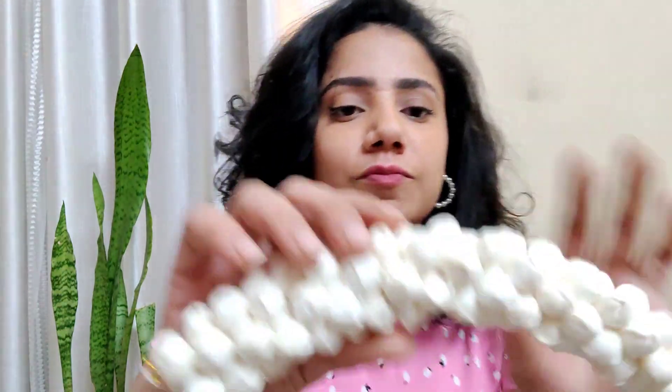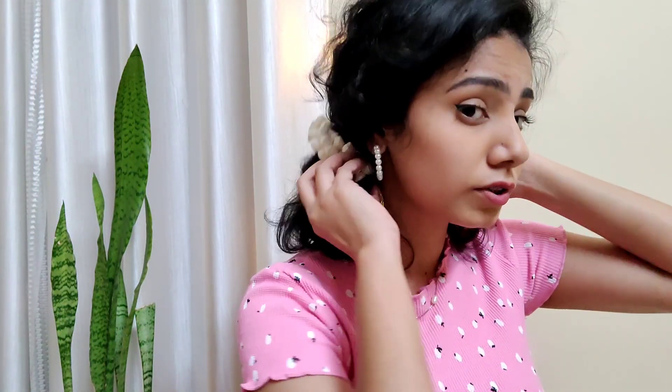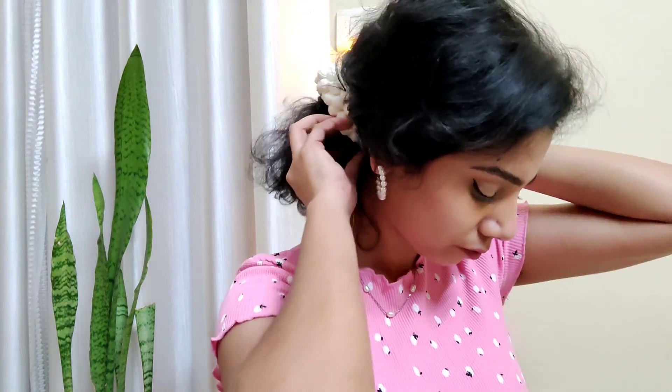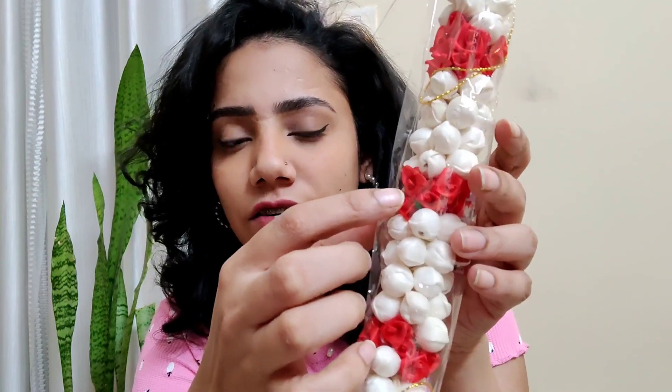It will always stay like this and won't go bad — it has a spongy texture. In this packet there will be two of them: one is the plain one and the second one has rose flowers in between. It's very affordable, and the second one also looks really good on your hair. It's really convenient to just take this out, put it in your hair, and go.